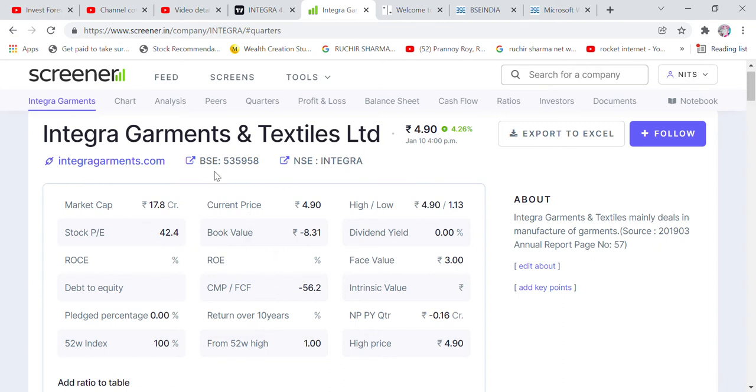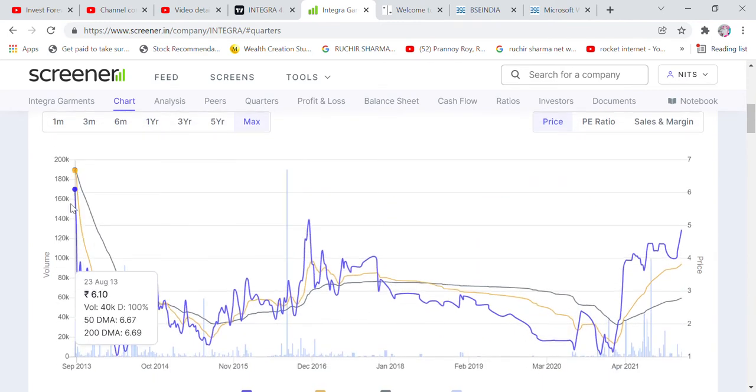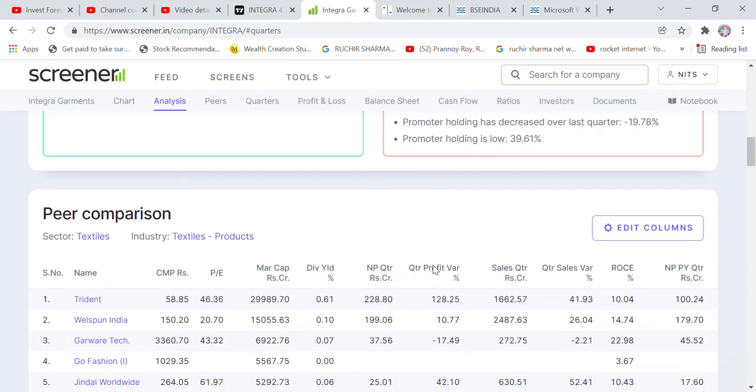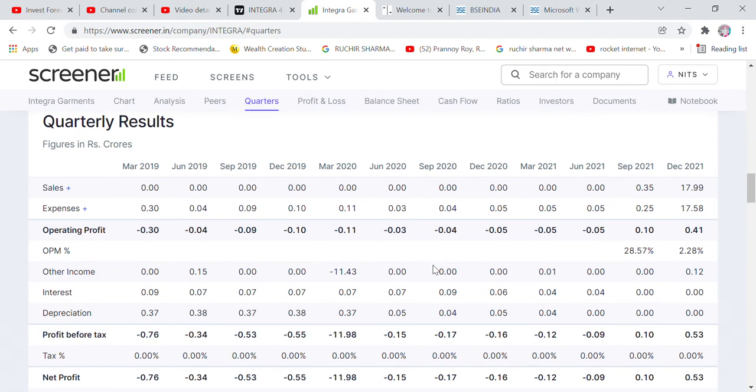Looking at the market cap — it is around 17 crore rupees, with a market cap of about 42. The all-time high of this share is 6 rupees, seen back in 2013, and then it came down. The current share price is around 4 rupees 87 paise.